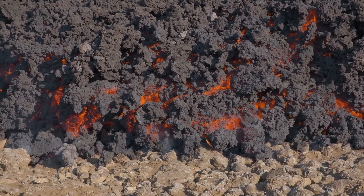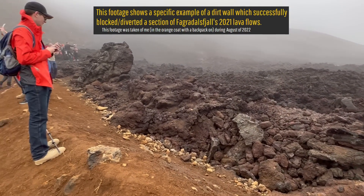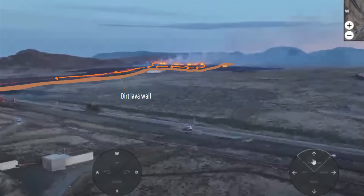You might think that diverting a lava flow is a simple task — as after all, I visited a successful dirt lava wall in person in Iceland at the Fagradalsfjall volcano in 2022. Or, in a more recent example which occurred earlier this month, dirt barriers successfully saved the majority of Iceland's 3,800-person town of Grindavík from being overrun by lava during an eruption of the Reykjanes volcano.